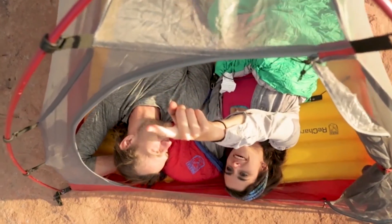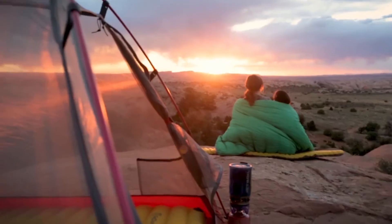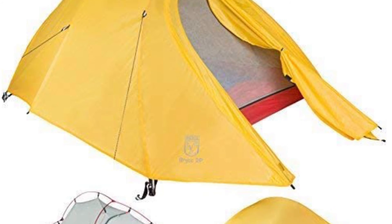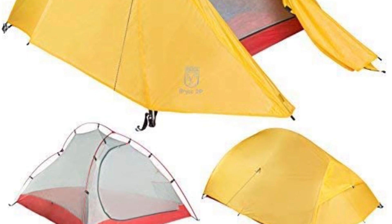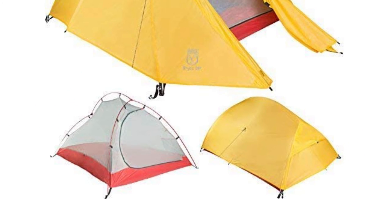The Peria Bryce has a front entry with a vestibule, though vestibule space is somewhat limited. The hub-design pole system delivers 36 inches of peak height, 36 inches of width, and 85 inches of length, providing a solid living space for a single-person tent.